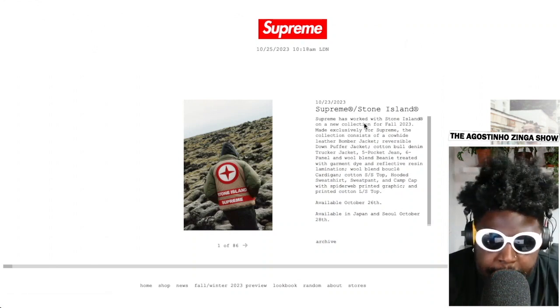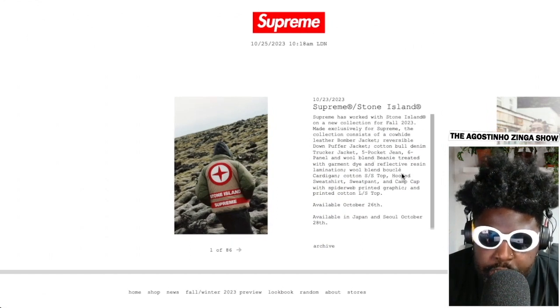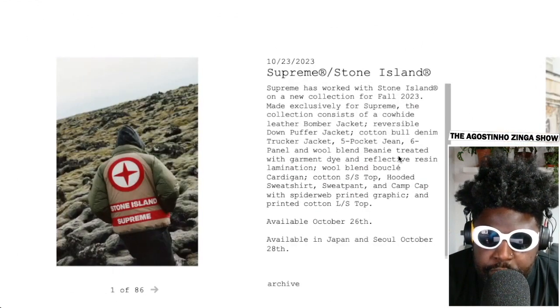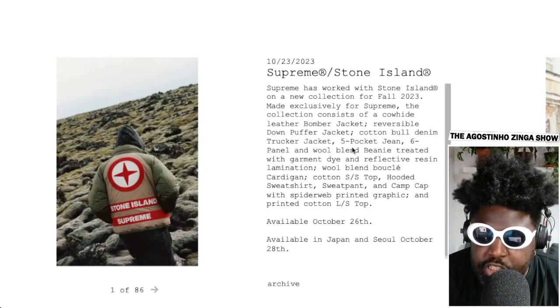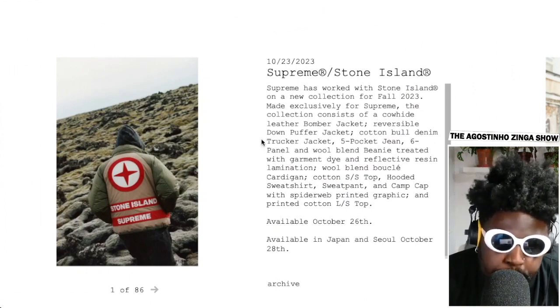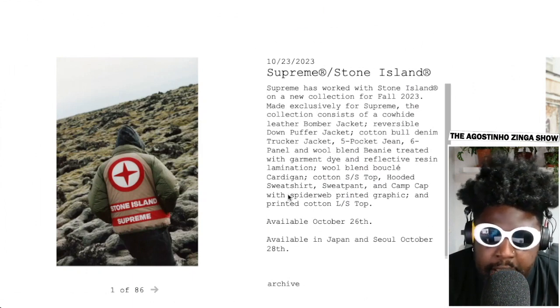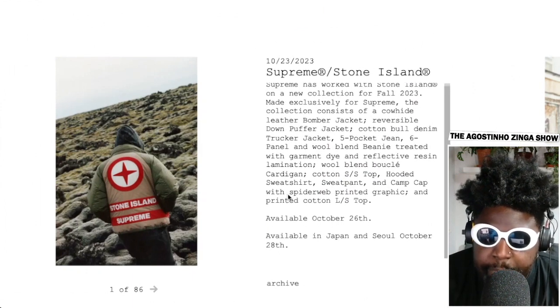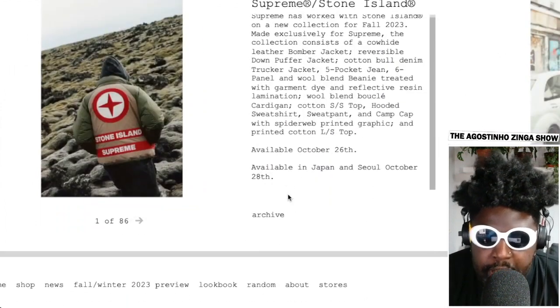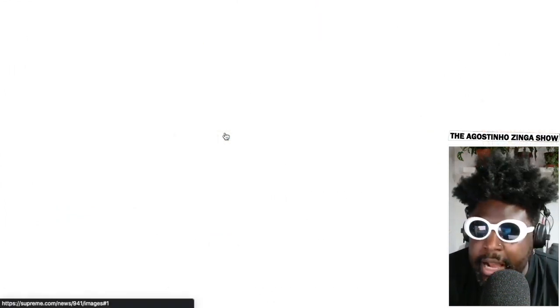The blurb says Supreme has worked with Stone Island on a new collection for Fall 2023, made exclusively for Supreme. The collection consists of a cowhide leather bomber jacket, reversible down puffer jacket, cotton ball trucker hats, five pocket jean jackets, and more. It's all going to be available on the 26th of October, and available in Japan and Seoul on the 28th.